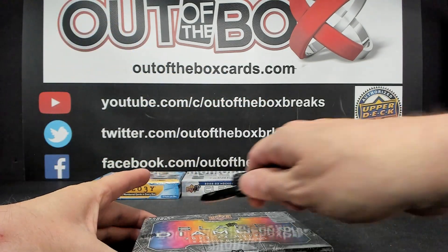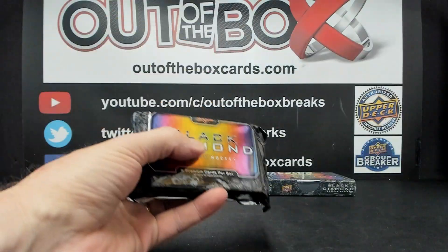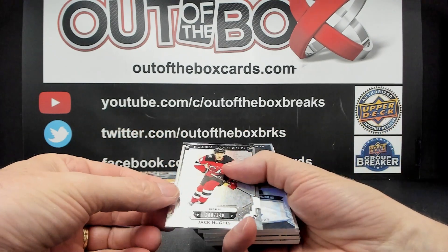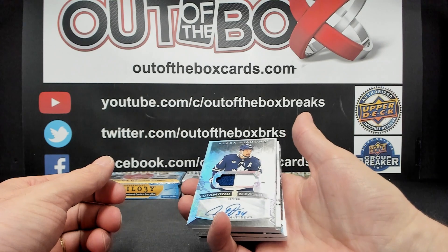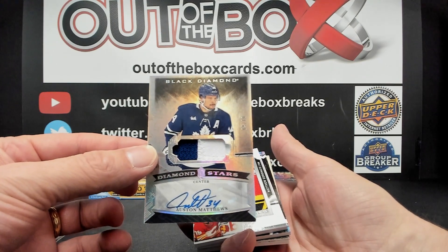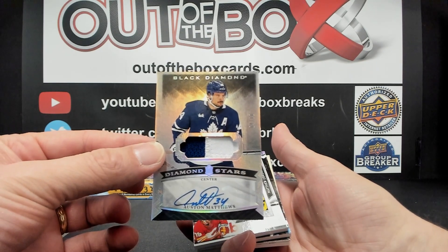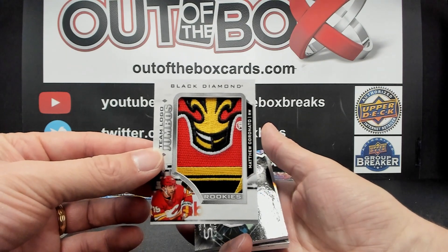Our first box of 23-24 Black Diamond. Jack Hughes out of 349 for New Jersey. Beauty hit for the Toronto Maple Leafs — numbered 4 out of 10, Diamond Stars Patch Auto of Austin Matthews. Congrats to Toronto! Also a Rookie Team Logo Jumbo of Matthew Coronado for Calgary.